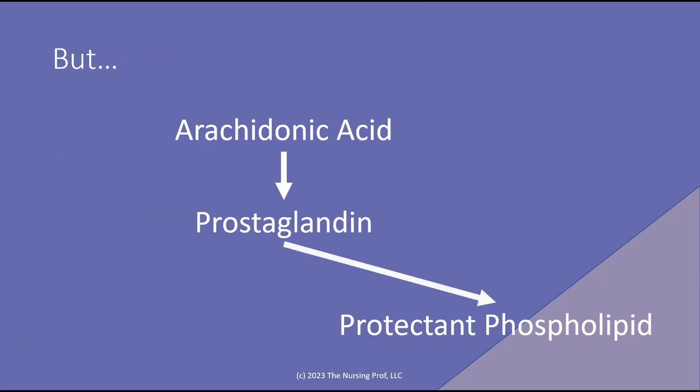So let's take a look at what happens with aspirin here. Here's our arachidonic acid that stimulates prostaglandin formation and a protectant phospholipid in the gut. However, aspirin blocks this process. As far as pain goes, this is a good secondary process of blocking prostaglandin because that is one of the components that causes pain. However, prostaglandin also creates that protectant phospholipid in the gut that helps to protect the gut from injury.